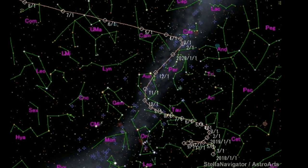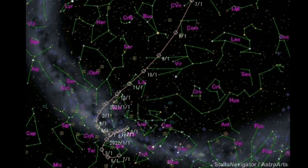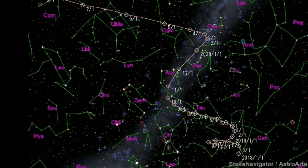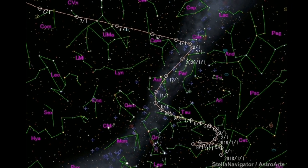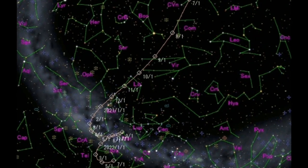A new comet is brightening up in the night sky. This new comet is called Pan-STARRS. It will be visible in the constellation Camelopardalis. And because it is a circumpolar comet, it will be visible for a long time.